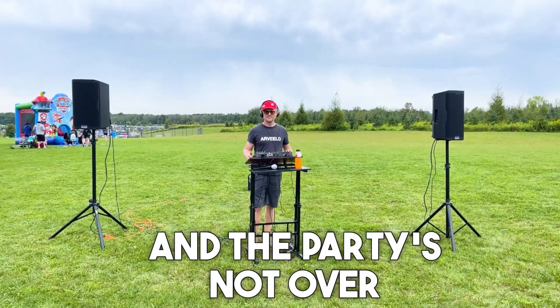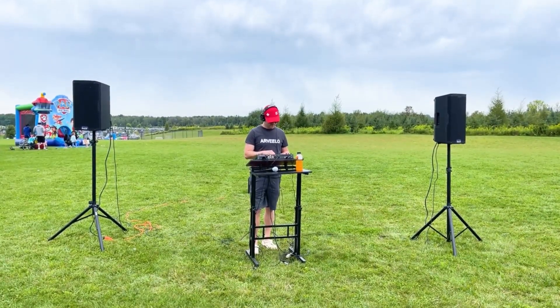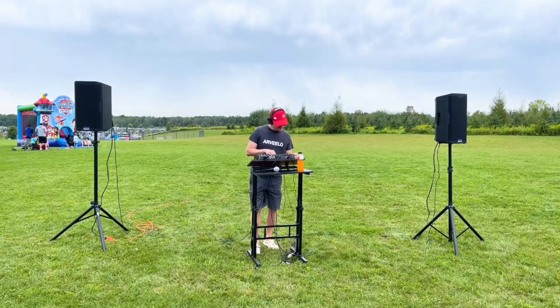And the party's not over. There's a DJ spinning the hottest tunes, creating an electric atmosphere that'll have you dancing the day away.